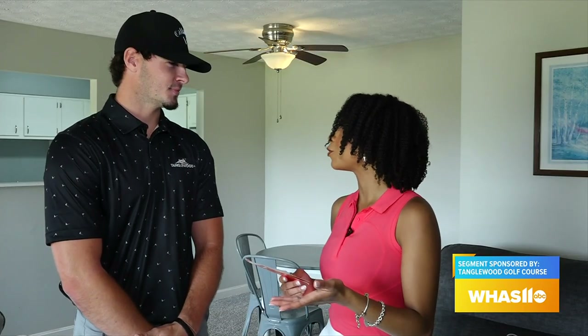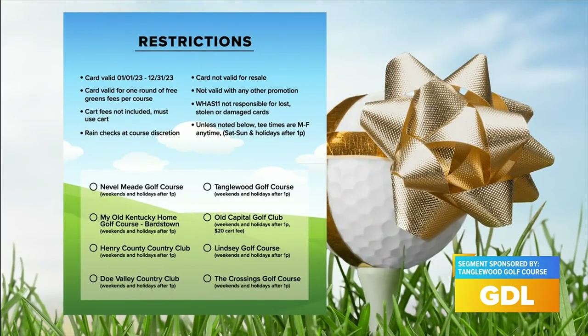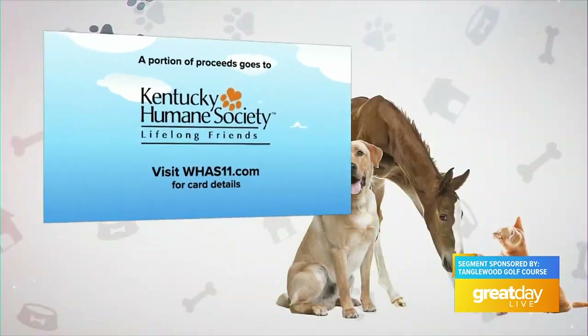You all are one of several golf courses that are part of our WHAS 11 tour, Kentuckiana Golf Cart. What made you want to participate this year? It's for a great cause — all the money supports the foundation. It also gives our golfers the opportunity to play our course at a discounted rate, so it's the best of both worlds.